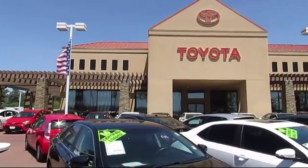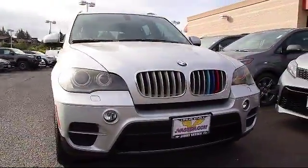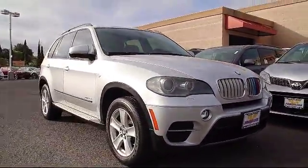Welcome to Jimmy Vassar Toyota, family-owned since 1998. Here's a look at one of our great vehicles that comes equipped with Bi-Xenon HID headlamps,